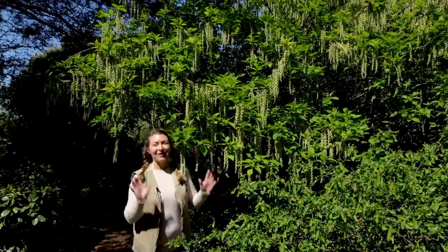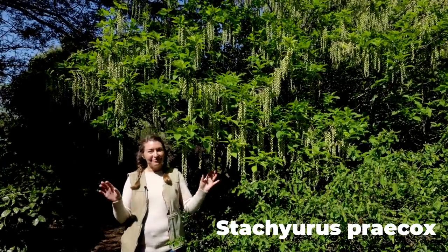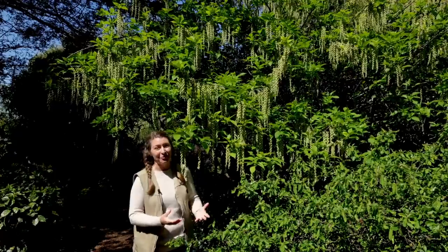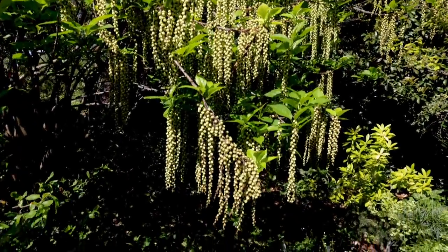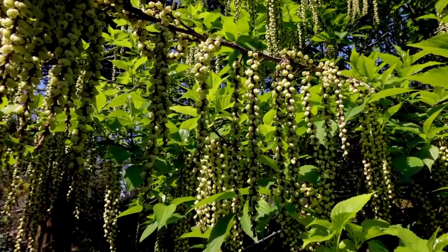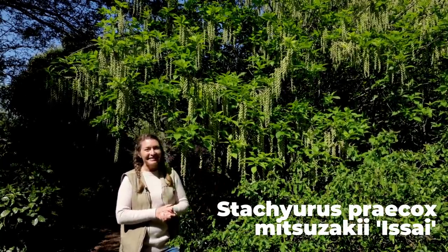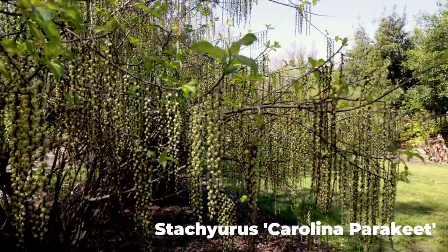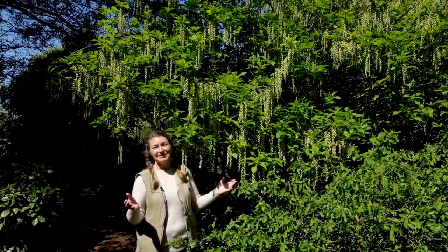I'm irrationally obsessed with Stachyurus praecox. This is also called the golden spiked tail. It's probably not a plant you find at your local garden center — it's a collector's plant, and I like unusual things. The Ralston Arboretum has a fabulous collection of these. They always show off in early spring with these long, dangling panicles of blooms. One of my other favorite varieties is a variegated leaf form called Carolina Parakeet, which was actually found as a branch sport here at the J.C. Ralston Arboretum by plant technician Tim Alderton. That is one of my all-time favorite plants for interest in the spring.